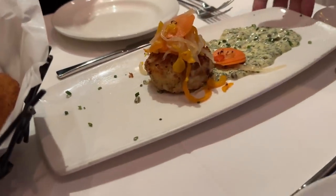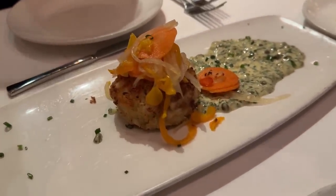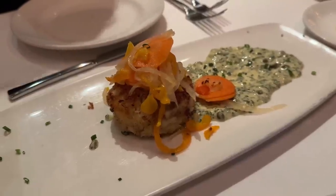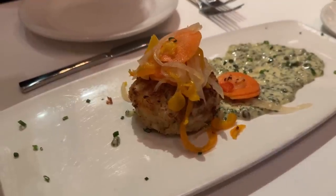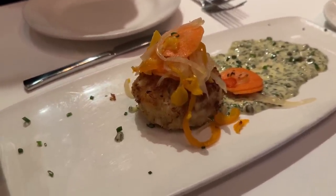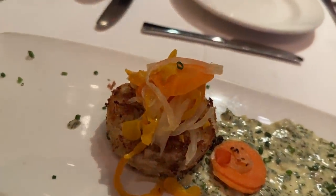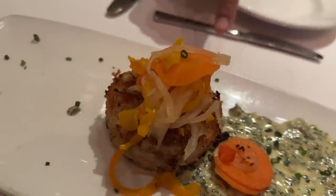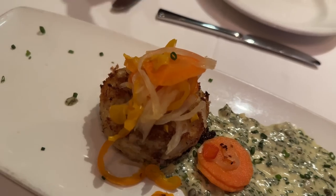The crab cake arrives. The server describes it: the sauce is a lemon ravigote — aioli-based with fresh herbs and a touch of citrus, salt and pepper to finish. On top of the crab cake are carrots, peppers, and onions. It is all blue crab meat in the crab cake — no filler. This is the jumbo lump crab cake at Emeril's New Orleans Fish House at the MGM Grand, served with fresh herb ravigote and a pickled sweet pepper salad. This is $28.